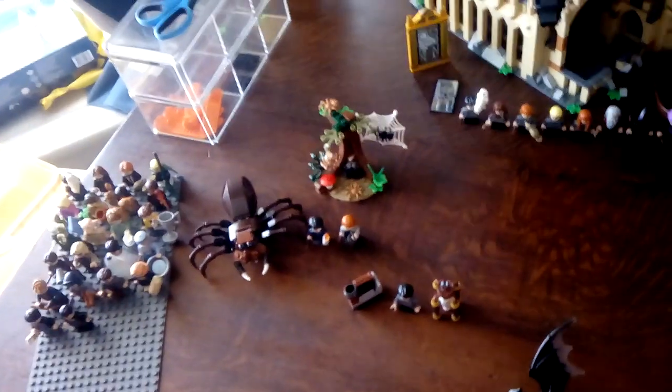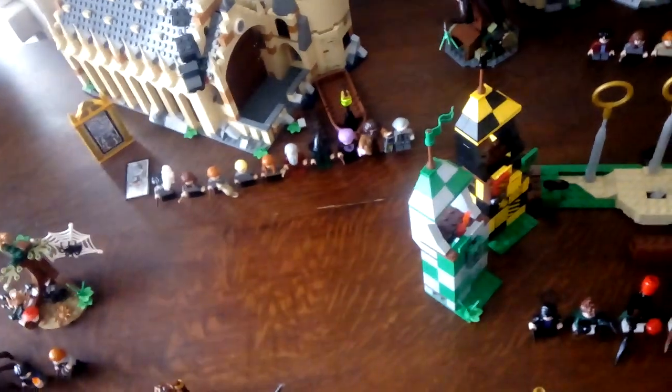How much is this worth? I calculated all of it — everything you see here is all worth $593 dollars. That's a lot of money.